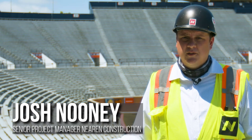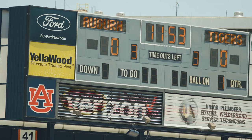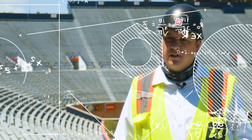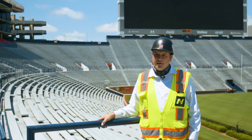The project is Jordan-Hare Phase 2 Suite Renovations. We replace all of the original glass with new operable glass that's electronically controlled from inside the suite. You can really experience the crowd here and see everything better.